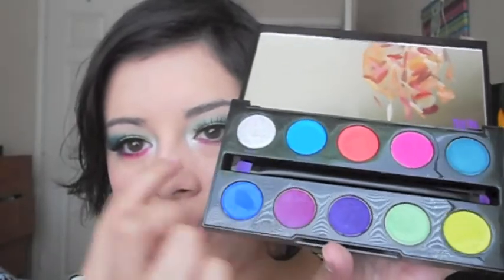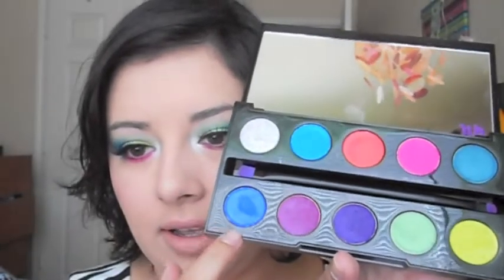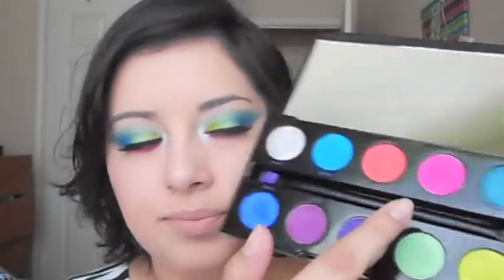And now onto the stuff that I actually bought. If you can't tell by what's on my eyeballs right now, I got the Urban Decay Electric Palette. I've been wanting this for so, so long.